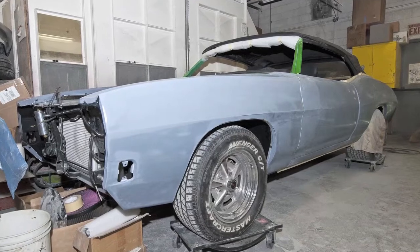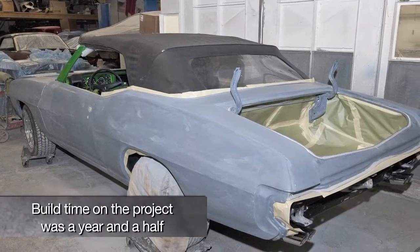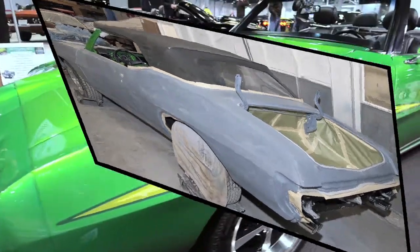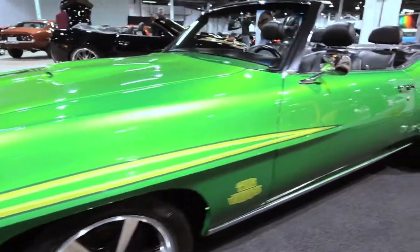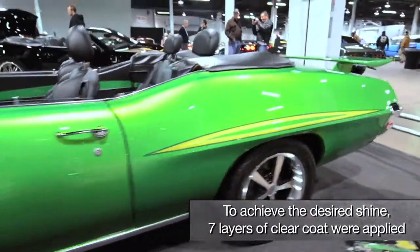A lot of what we had done was metal replacement, plenty of bodywork, a lot of block sanding. The base coat is called Planet Green, and then after you apply the base coat, it's the candy that goes on top of it, which is a lime gold.